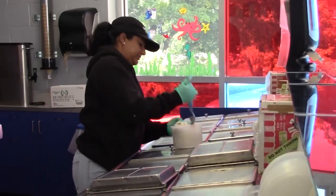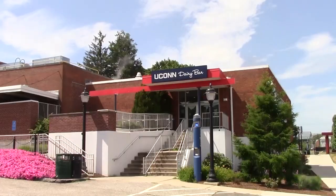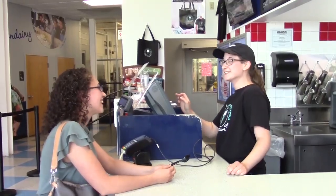Since 1953, the Yukon Dairy Bar has been serving ice cream according to its original recipe. Today, we are taking a closer look to see what the community is like here at the Dairy Bar.